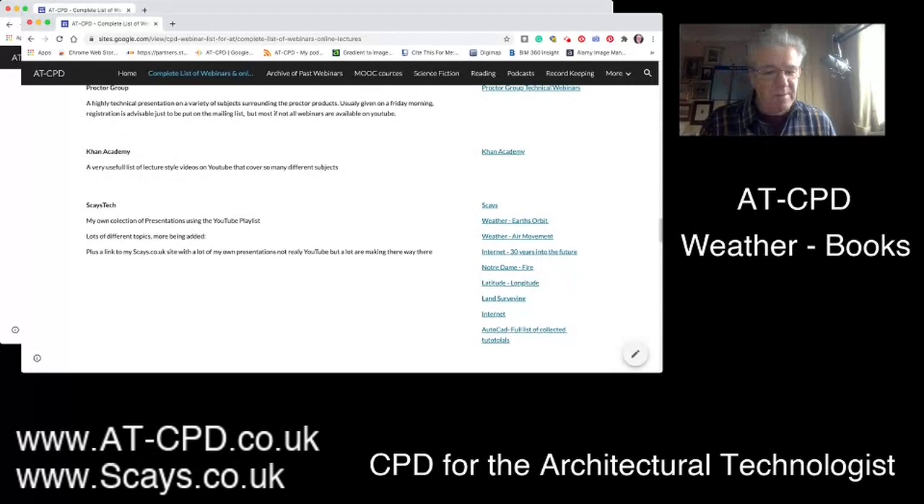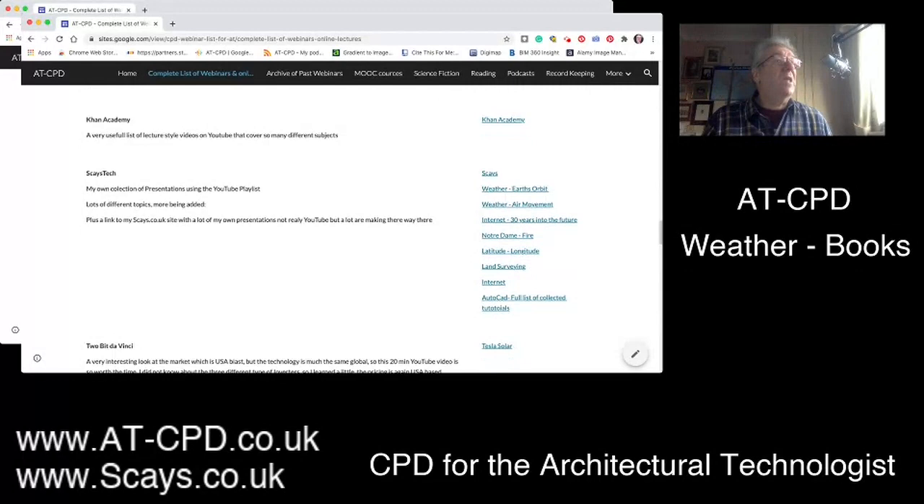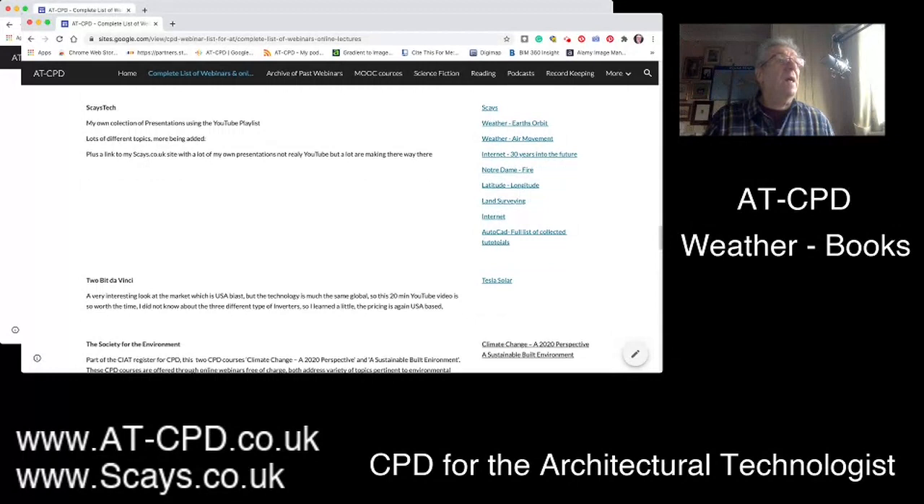We tend as architectural technologists or surveyors to use OS mapping — eastings and northings for locating buildings — but you cannot ignore latitude and longitude. It is so important in sun path analysis and the location of your building on the globe. Many countries still use latitude and longitude. The longitude lines are slightly curved, so they're not ideal for locating buildings precisely, but we've got to understand what it's all about — don't just look at eastings and northings.